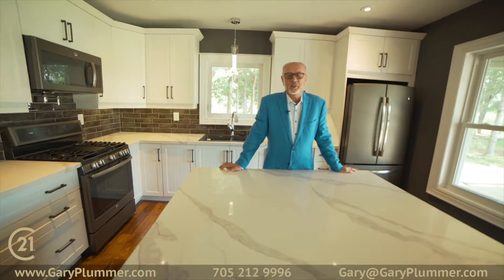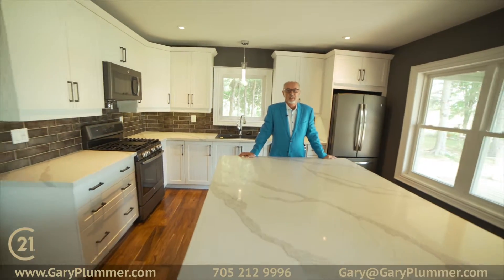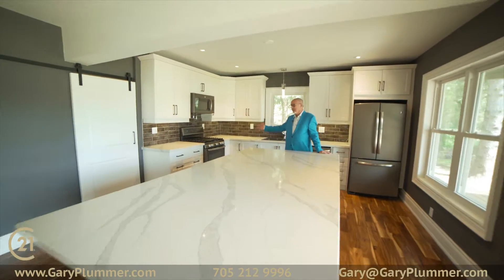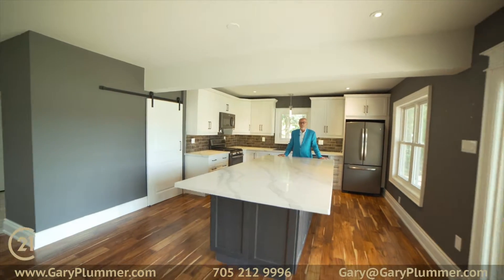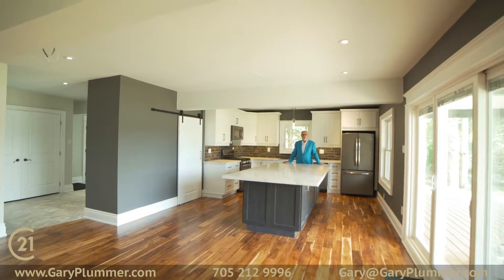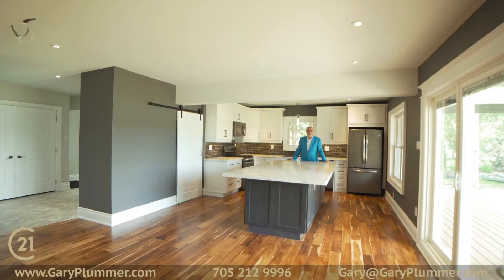Welcome inside this 2,200 square foot luxury cottage — executive home — whatever you want to use it for. Check out this awesome kitchen with way too many upgrades to even begin to mention. Take the tour, enjoy. If you have any questions, give me a call.